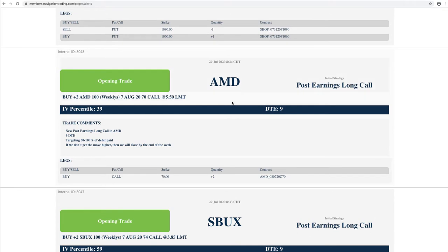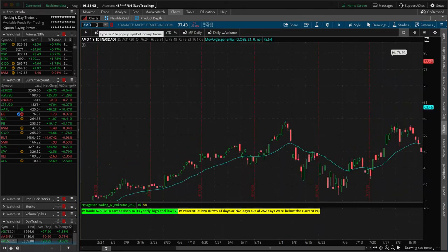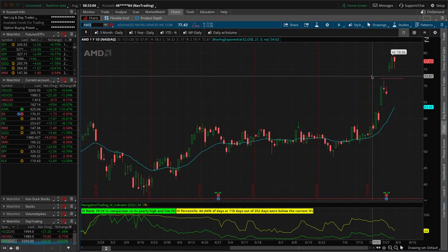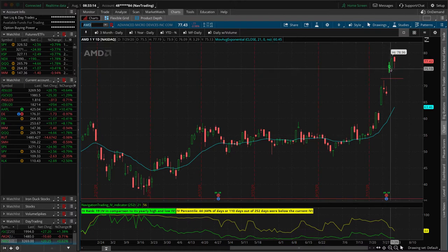AMD — the one that did work out — booked about a $650 winner. We did the same thing: it's a low price stock, didn't want to do a short naked put, and it's too low price to do a vertical. So we just bought a deep in the money call. Price opened up, came down, we got in at a really good price, then prices shot up. We closed it out the next day up here, booked a nice quick $650 profit.